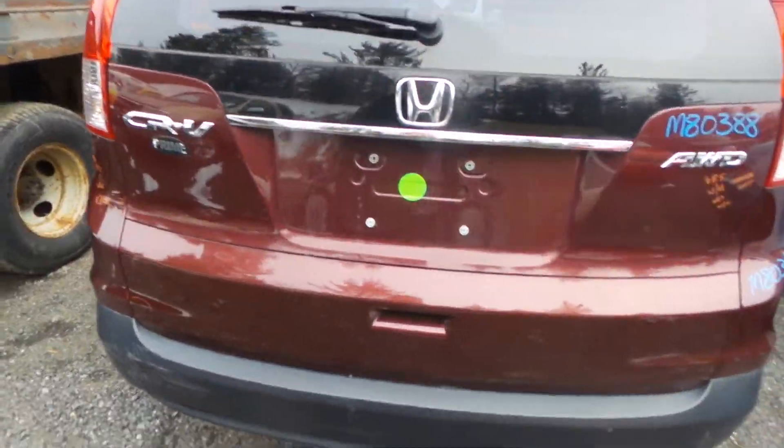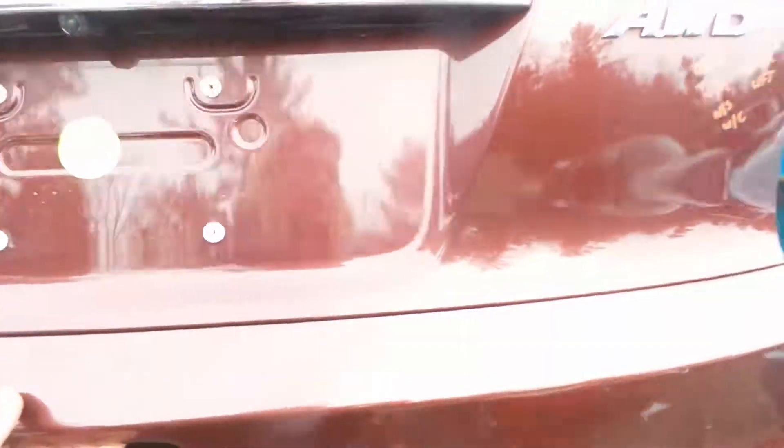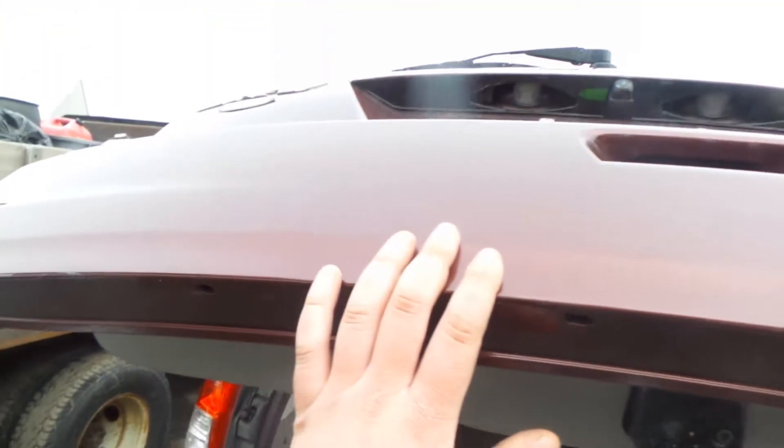We have a good manual lifting lid, comes with the hinges, the spoiler, and the camera. It does have a small ping on the edge, but that is the only damage on the lid.